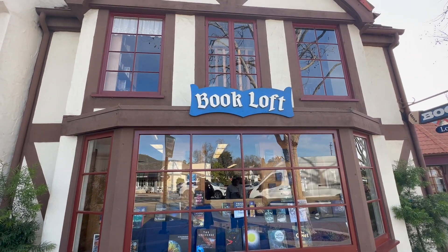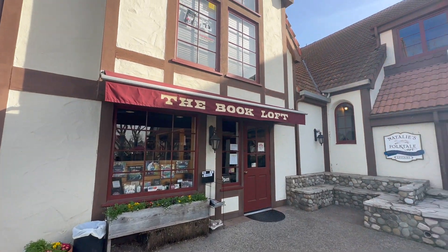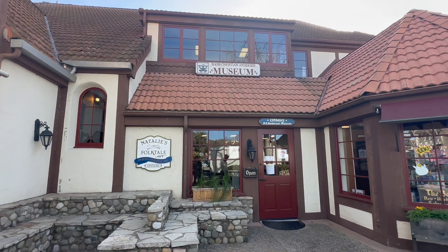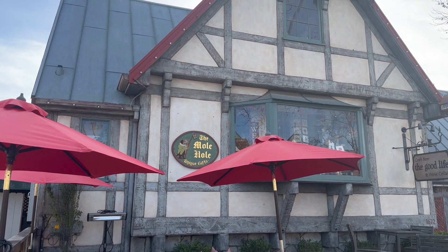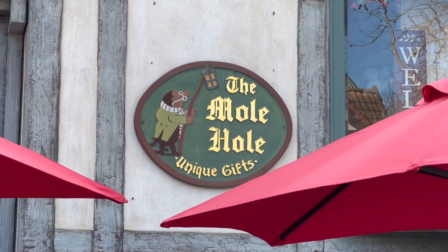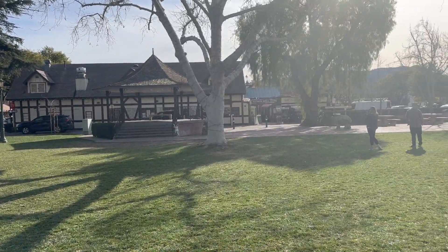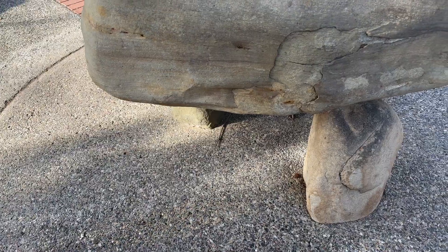Speaking of fairy tales, here's a bookstore. Right by the bookstore is the Hans Christian Andersen Museum — we didn't have time to check it out but I would have loved to. There's also the Mole Hole — I wonder if that's the same mole from Thumbelina; it looks like it! This is Solvang Park, where a lot of community events take place. Today there didn't seem to be any, so it was a nice green space to relax at.